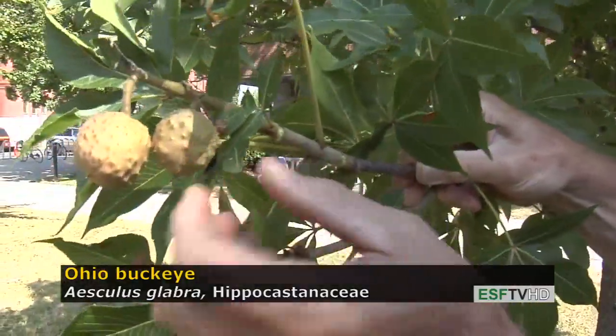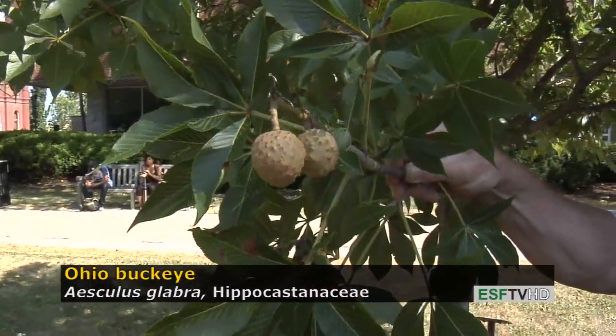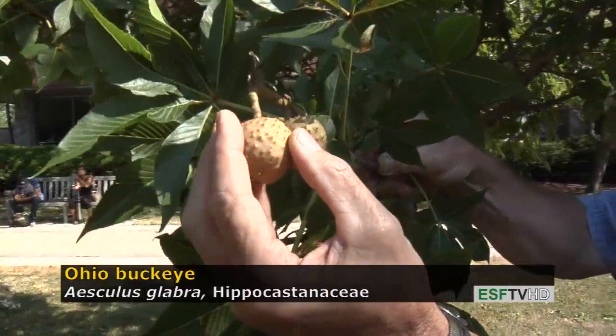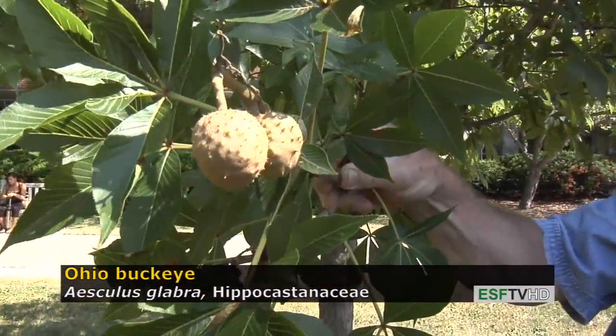The fruit on all buckeyes is a large structure that encloses a mahogany-colored seed when mature. The Ohio buckeye has a very prickly husk, compared to the smooth husk of Aesculus octandra, the yellow buckeye.